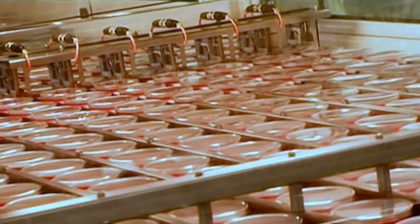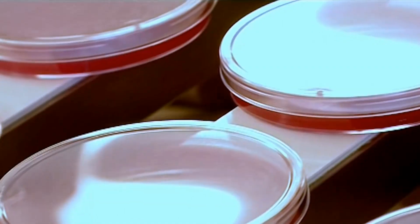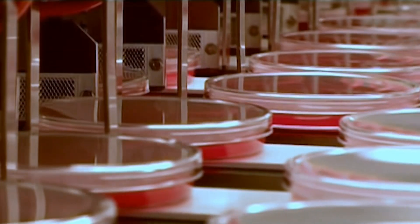The speed, volume, temperature, addition of additives, moisture and cooling temperature are tested throughout the dispensing process.